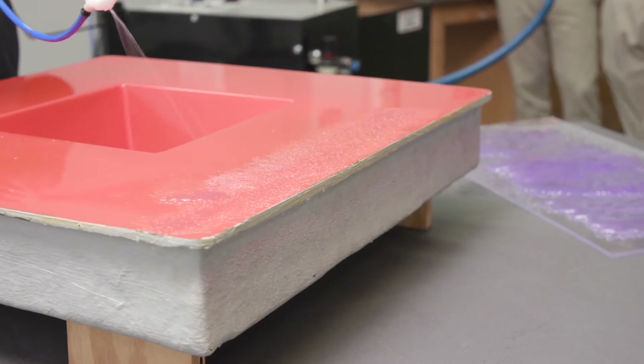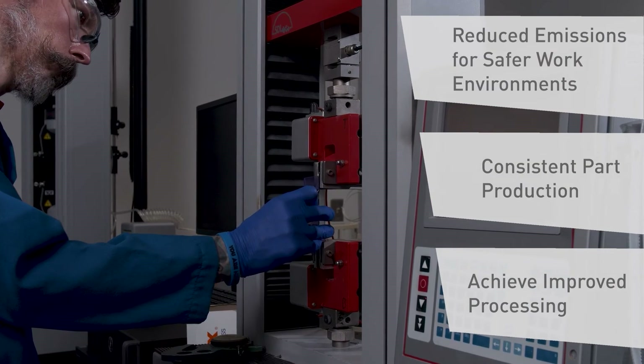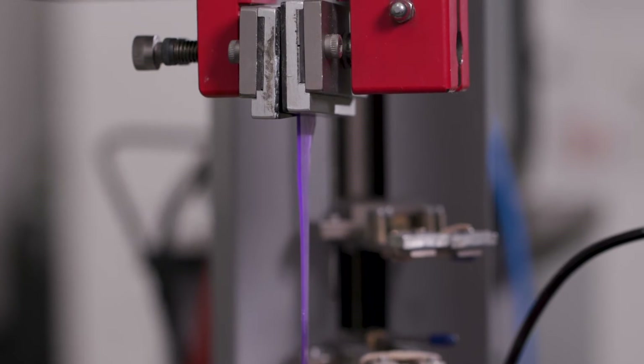Manufacturers who have moved into reusable silicone vacuum bagging have found that they have achieved better processing, more consistent parts, and a reduction in emissions for a healthier work environment for their employees.